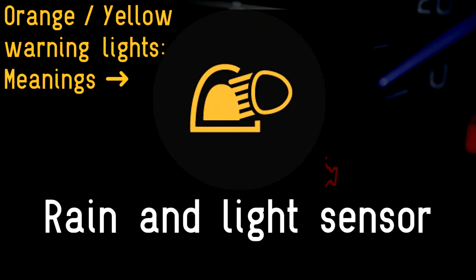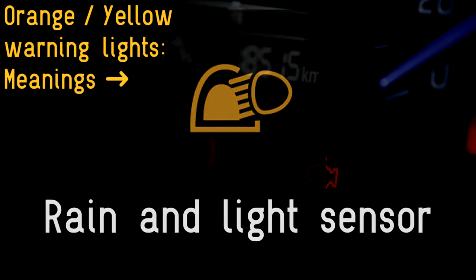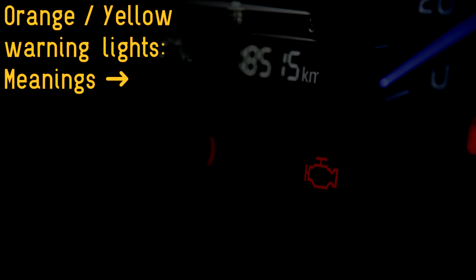Rain and light sensor: automatic lights and windscreen wipers are becoming increasingly common on new cars. If this warning light appears, it's telling you there is a problem with one of them.